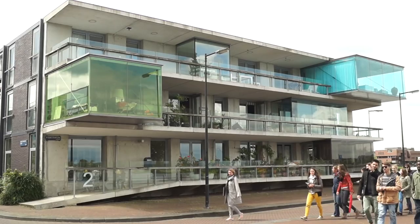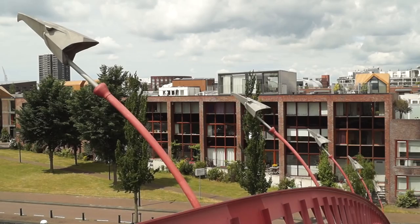So this is the Python Bridge. The birds are modelled on the originals from the Chrysler building.